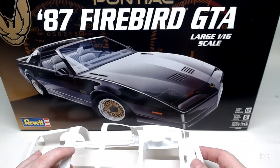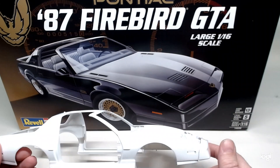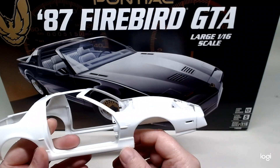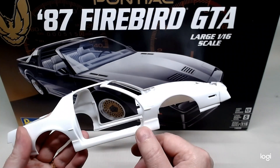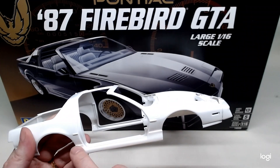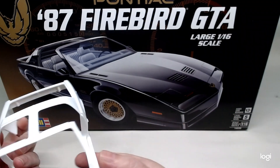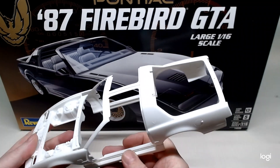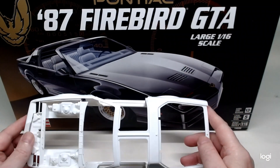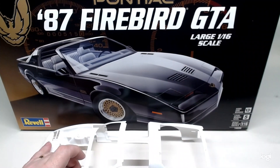Update on our 87 Firebird from Revell. This kit needed to have a clean-up. Fit issues mainly on the front bumper, but we got it cleaned up and sorted. The side skirts were a bit of a pain to fit on the lower fender and the back fender — they just didn't want to line up, but we got them sorted. Same for the other side. Now I need to get the back bumper put on, then we'll get it into paint. I'm not too sure yet — either black or red.